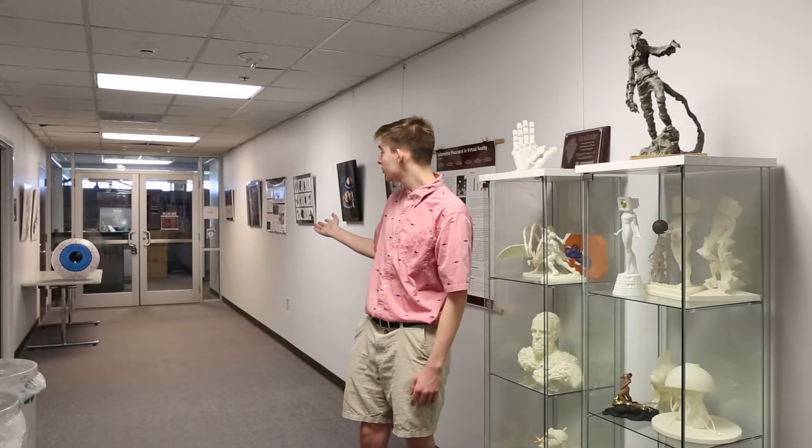At the end of the hallway, we have our offices in C418. This is where a lot of the faculty and staff are located, so if you have any department questions, you can ask them.